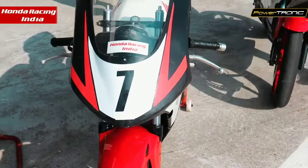Hello everyone, we are here at the MMRT for the Indian National Motorcycle Racing Championship, Round 4, supporting Honda Racing India as a technical sponsor. Right now, we are here at the Honda Racing Pits.